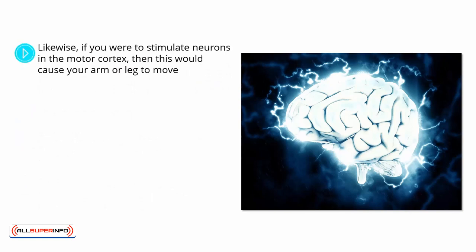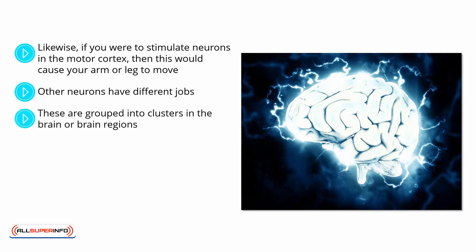Likewise, if you were to stimulate neurons in the motor cortex, then this would cause your arm or leg to move, or it might make you feel a sensation on your ear. Other neurons have different jobs. For instance, there are those that have the role of storing memories — these light up when we recall things that happened to us in the past. Others might make us feel happy or sad, or represent aspects of our personality or our ideas. These are grouped into clusters in the brain, or brain regions, which is why brain damage can end up knocking out very specific abilities or altering our personalities.